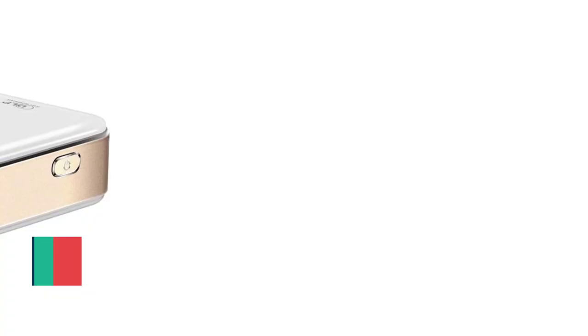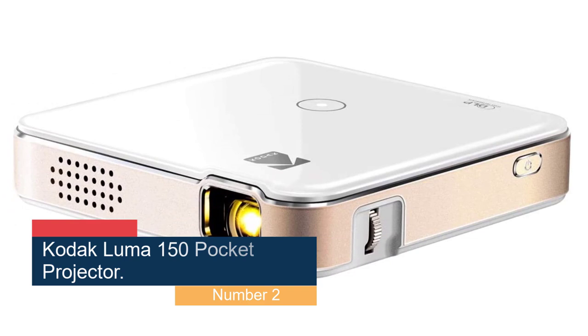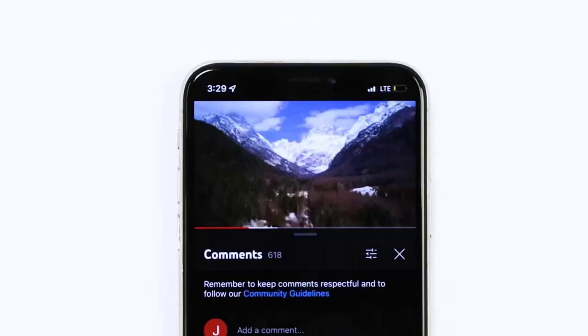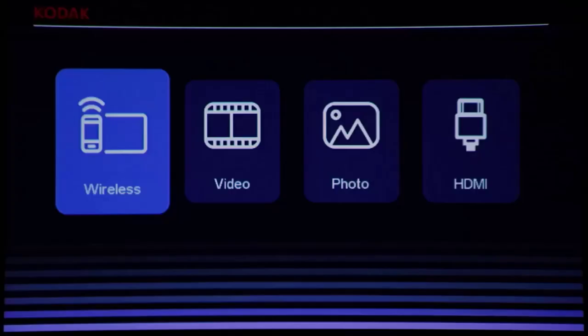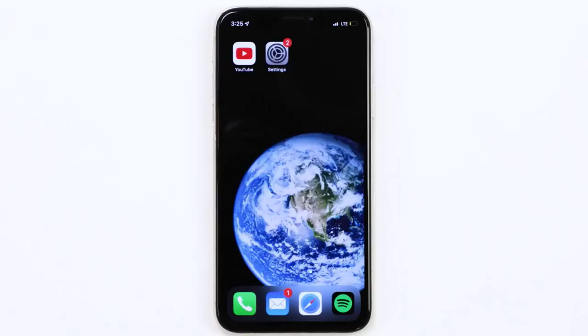Number 2: Kodak Luma 150 Pocket Projector. The disappointing 480p resolution on the Kodak Luma 150 projector rules it out as a primary home cinema projector, but its small size and stylish build make it an ideal solution as a projector for traveling, attending gatherings, or occasional presentations with a client on location. In addition to the usual HDMI and USB connections, the Luma 150 also supports wireless casting from Apple, Android, and Windows devices. The 60 ANSI lumen hardware and low 100:1 contrast ratio do limit projections to smaller and darker spaces.